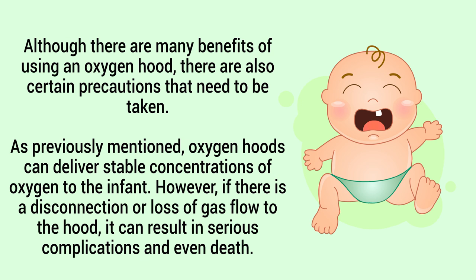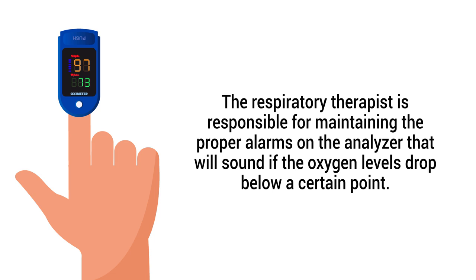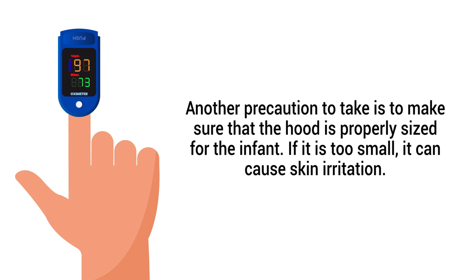Although there are many benefits of using an oxygen hood, certain precautions need to be taken. Oxygen hoods can deliver stable concentrations of oxygen; however, a disconnection or loss of gas flow to the hood can result in serious complications and even death if the infant is highly dependent on oxygen. That is why an oxygen analyzer must be used at all times to continuously monitor the concentration of oxygen inside the hood. The respiratory therapist is responsible for maintaining proper alarms on the analyzer that will sound if oxygen levels drop below a certain point.